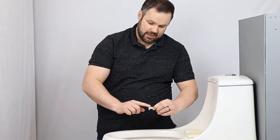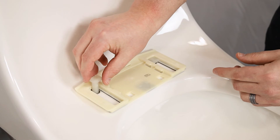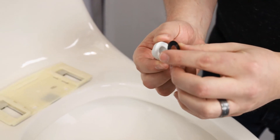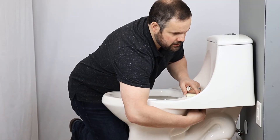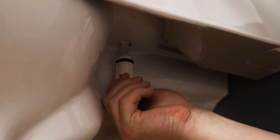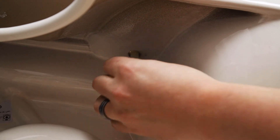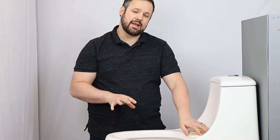Apply pressure for however long the mounting tape instructions specify. Then take your modified bolts with the shaved side facing back and place them into the mounting plate through the toilet. Take your cone washer and standard washer and slide them onto the bottom side of the bolt — the standard washer holds the bolt and cone washer together — then put the nut on the bottom. Repeat the same process for the other side.